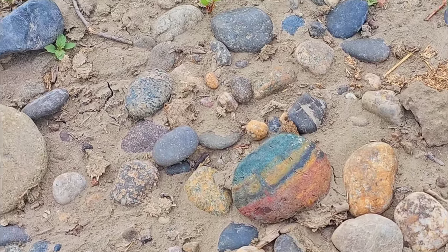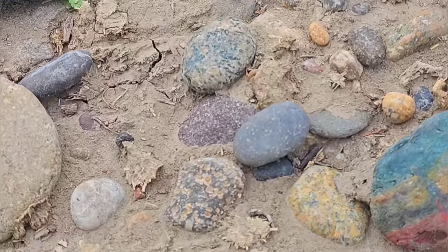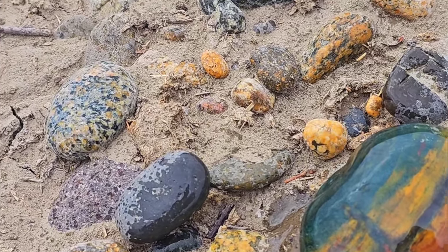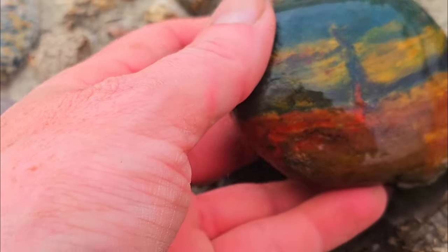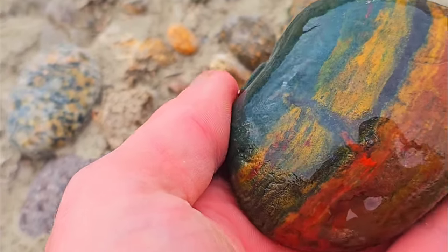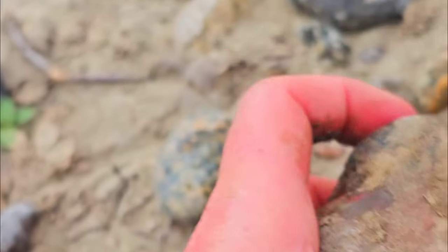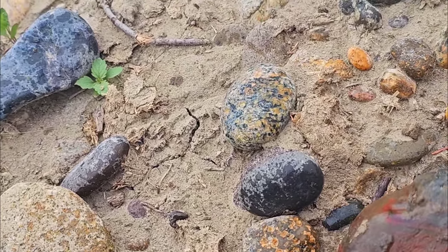This looks like something I would not need to cut. It has beautiful vibrant colors — would clean up with some soap and water and be a beautiful piece to display.